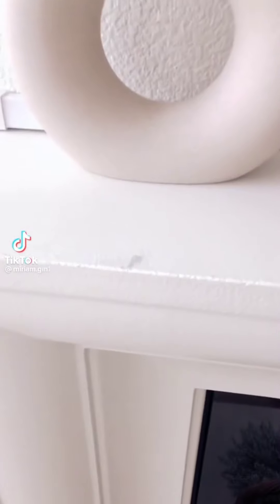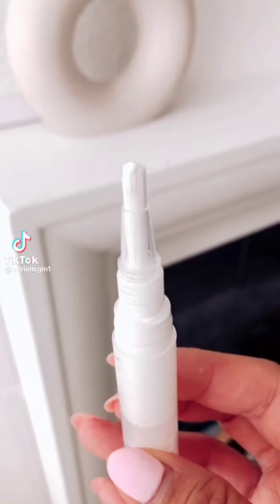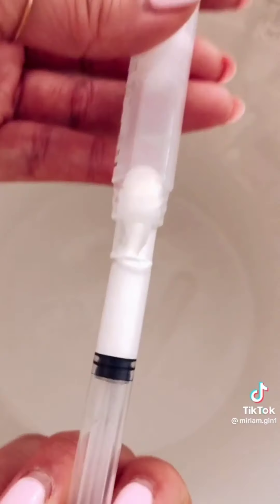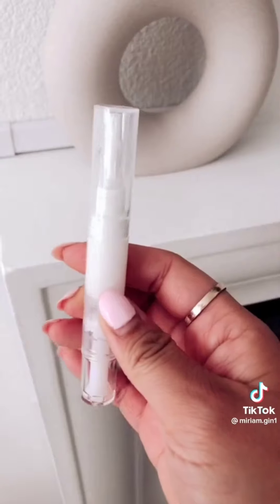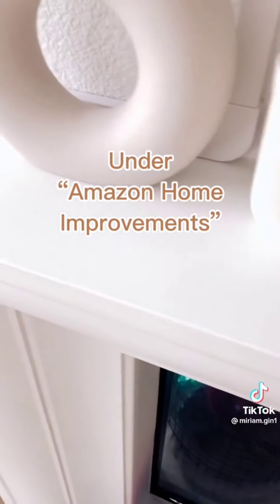Some of the paint scratched off of my fireplace mantle, so I found this brush pen on Amazon. You just fill the syringe with your paint and inject it into the brush pen. This is perfect for touch-ups in your home, and the paint is supposed to stay fresh for seven years — super quick and easy fix.